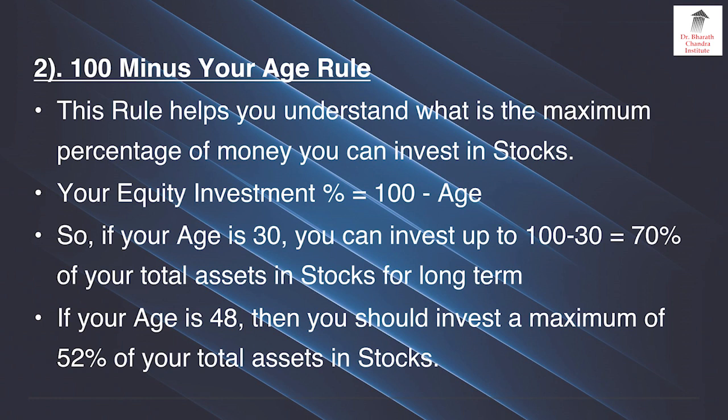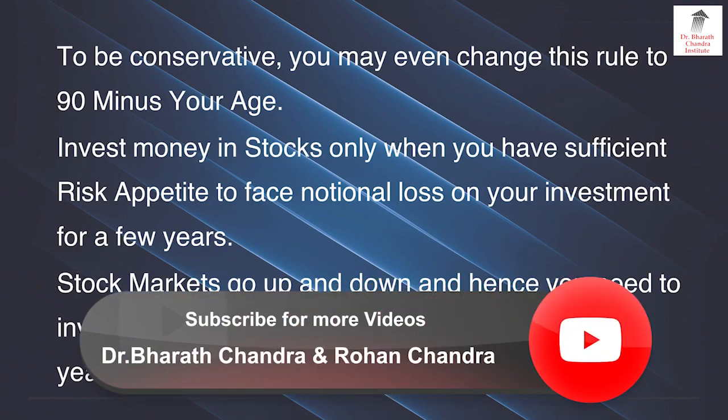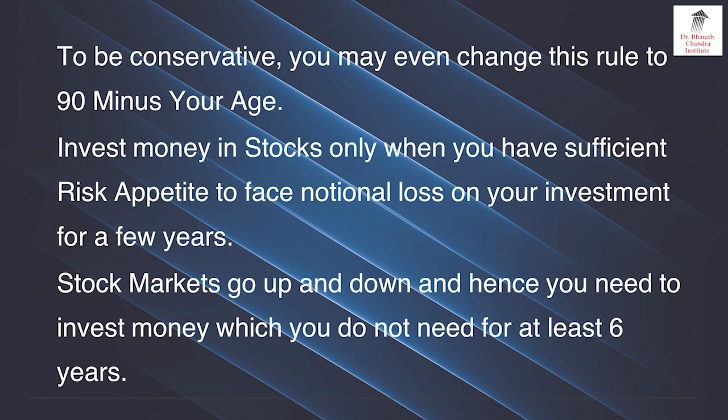If your age is 48 then you should invest a maximum of 52% of your total assets in stocks. To be more conservative you may even change this rule to 90 minus your age, so that the percentage invested in stocks may be slightly lower. Invest money in stocks only when you have sufficient risk appetite to face notional loss on your investment for a few years. Stock markets go up and down, and hence you need to invest money which you do not need for at least 6 years.